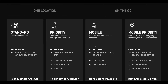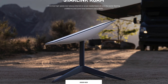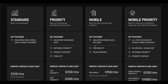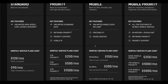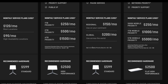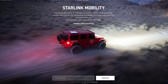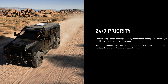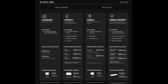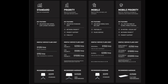Standard and priority are meant to be used in one location, while the mobile and mobile priority plans are for people who travel and can be used around the world. The regular mobile plan hardware costs the same as the standard plan at $599, and the monthly rate is higher at $150 for use within your continent, or $200 a month for global coverage. The mobile priority plan is the most expensive — hardware costs $2,500 and the monthly plan costs anywhere from $250 to $5,000 depending on how much data you need. The main difference with mobile priority is that you can use Starlink while in motion. I think it's safe to assume the standard plan is their most popular, followed by the mobile plan, then the two more expensive plans.